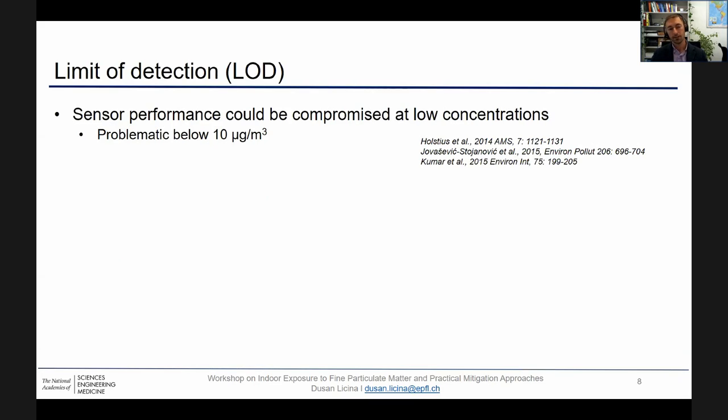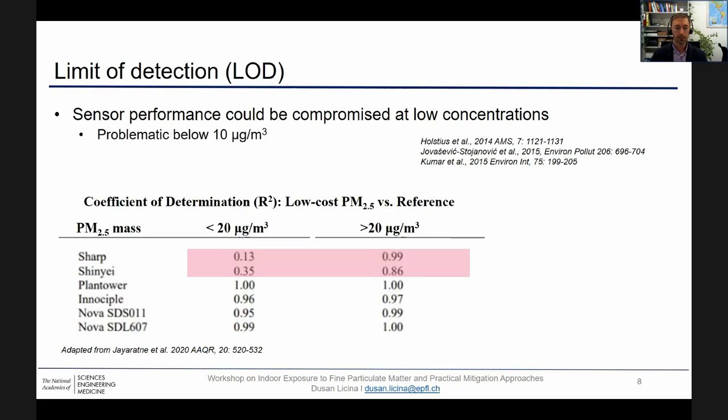Another interesting criterion is limit of detection. Sensor performance can typically be compromised at low PM levels, and typically we talk about 10 micrograms per cubic meter. In Switzerland, we've been doing field tests in quite pristine environments with respect to PM2.5, and a lot of sensors would simply just be reporting zeros. Here we can see some lab-based tests of different sensors exposed to cigarette smoke — when concentrations are below 20 micrograms per cubic meter, certain sensors fail and are unable to detect these lower concentrations.